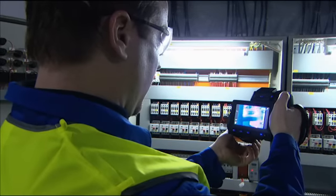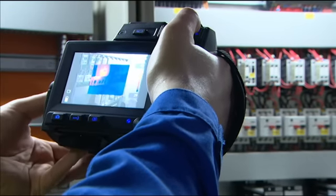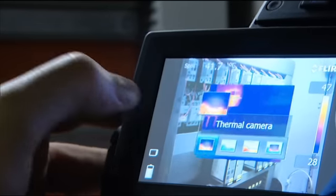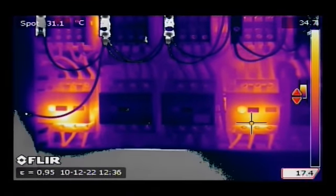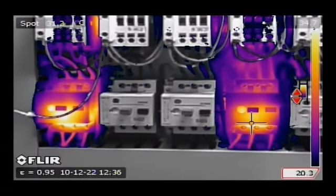Useful features include a touch screen, scalable picture-in-picture which makes it easy to locate areas of interest, and thermal fusion which merges visual and thermal images to offer better analysis.